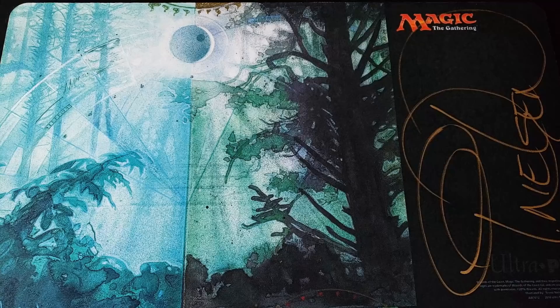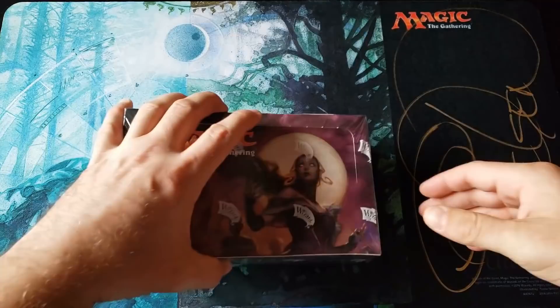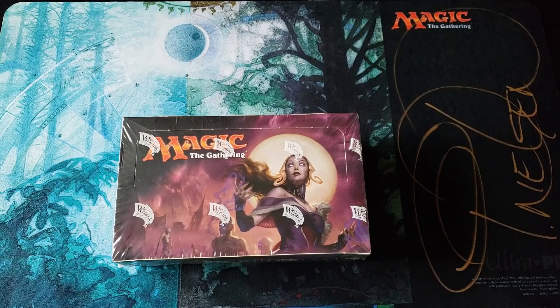Ladies and gentlemen, welcome back. You're watching Alpha Investments on the Fancy Version. Today, we're going all the way back to Eldritch Moon. Moving forward, per the request of all the patrons, they like the fancy videos to not have the name of the box in the title. Very excited video today. Brought to you by my patron that goes by the company name Lion Systems.